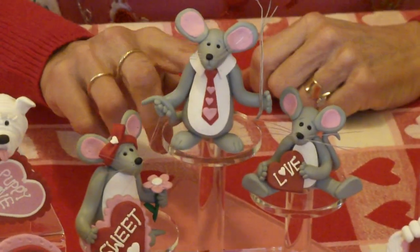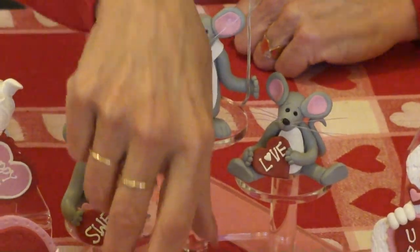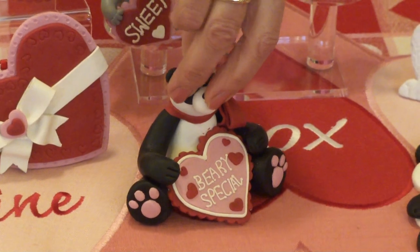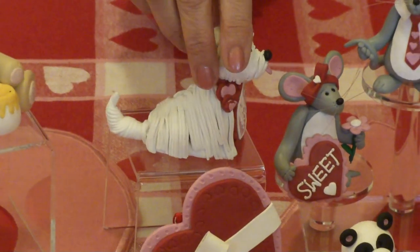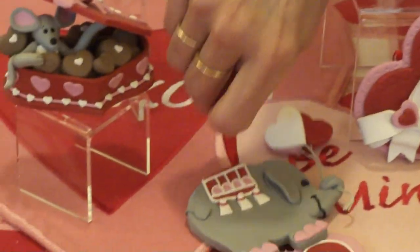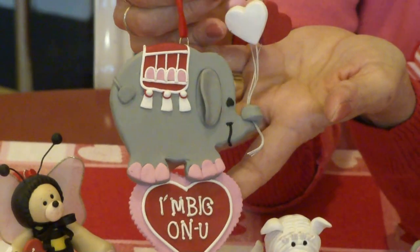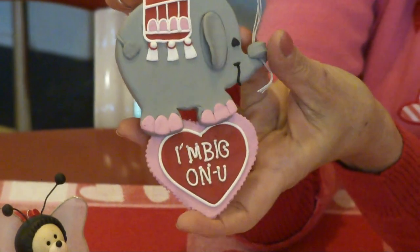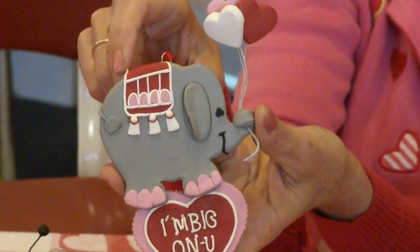We've also got the three little merry mouse family — the mom, the dad, and the baby. We've got the panda bear, very special, he's a freestanding figurine. For all of our puppy lovers and dog lovers we've got this little three-dimensional puppy love figurine that says puppy love on the heart. One of Glenn's favorites — and that is because it was his idea — is an elephant that says I'm big on you. He's holding some hearts in his trunk and we can put names and year on the hearts.